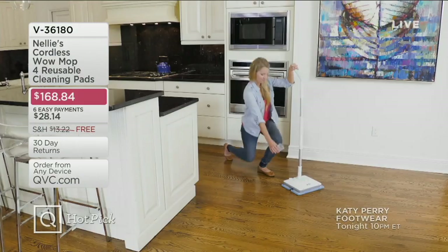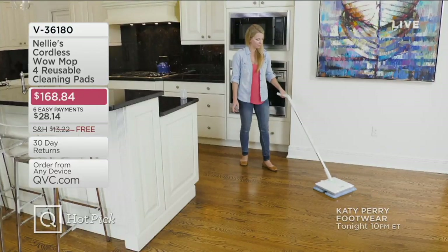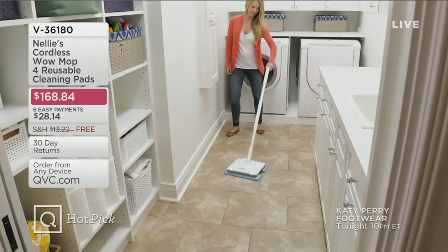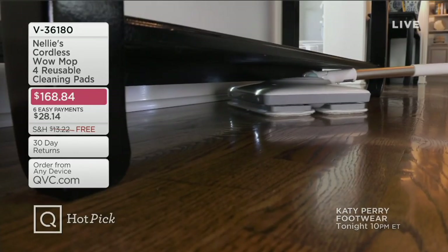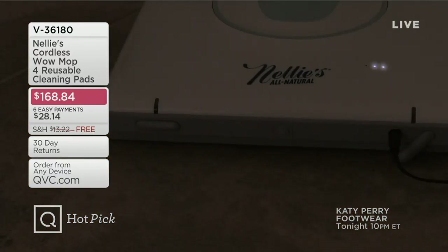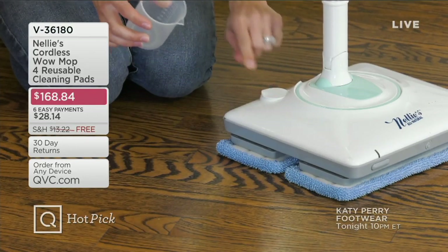Tonight we're also going to ask: who made this mess? And we're going to clean it up with Nelly's Cordless Wow Mop — four reusable cleaning pads. This is an exciting rechargeable, cordless way to clean your floors. It's on six easy payments on your credit card with free shipping and handling. We haven't had this on air since March when it sold out in its debut. It's back tonight for the very first time at $66 less than retail. Tonight at end of day the price, the Easy Pay, and free shipping all go away. You can put your own cleaning solution in the bottom, or just use water. All microfiber pads are removable, washable, and reusable.